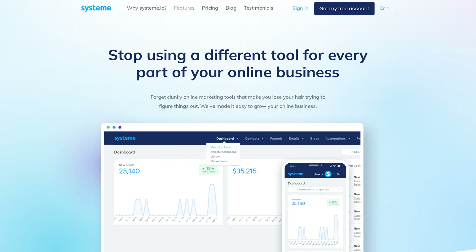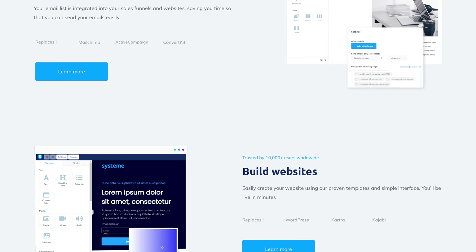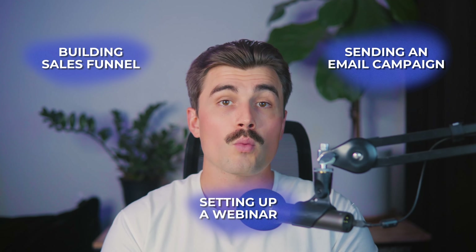Systeme.io's strength lies in its ability to manage multiple aspects of your business from a single platform. While it offers a wide range of features, the platform remains easy to navigate thanks to its intuitive dashboard and drag-and-drop builder. Whether you're building a sales funnel, sending an email campaign, or setting up a webinar, you can do it all without technical know-how.